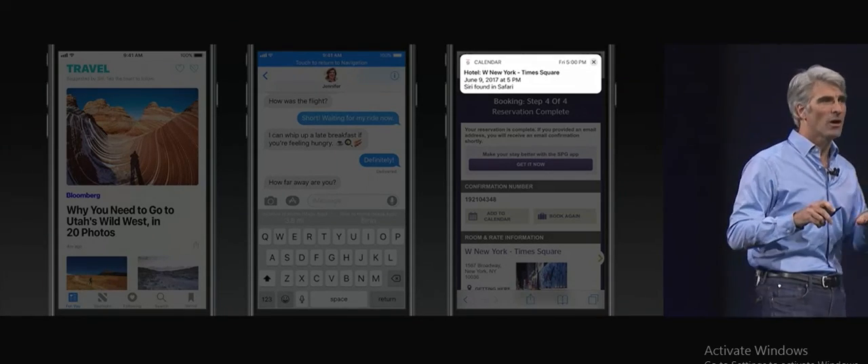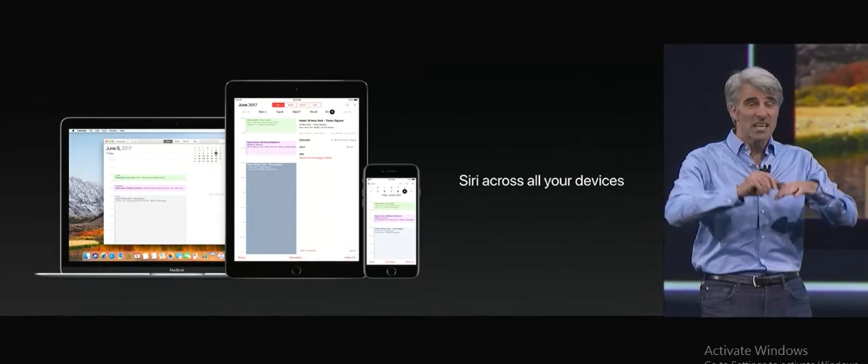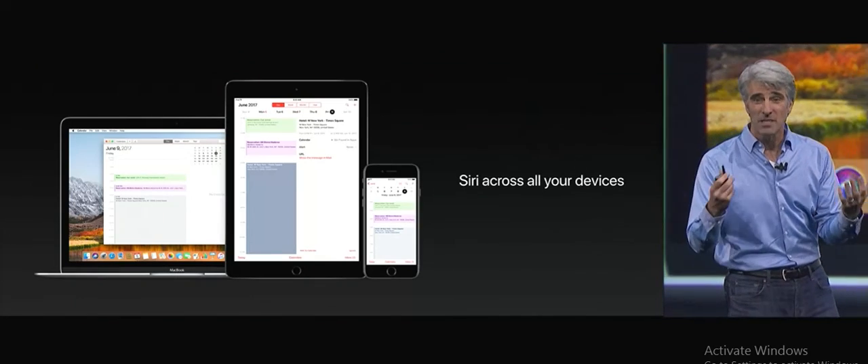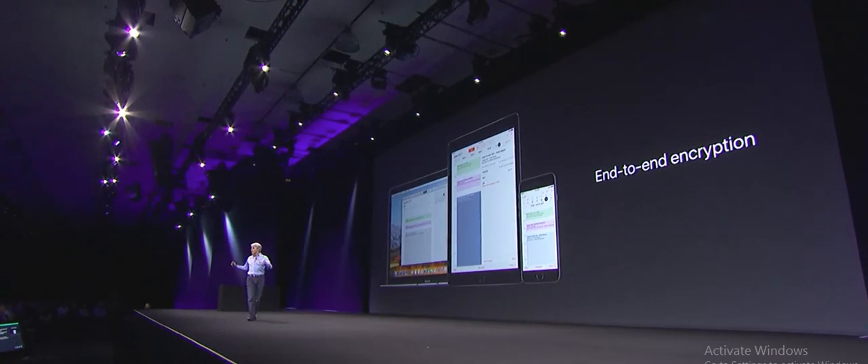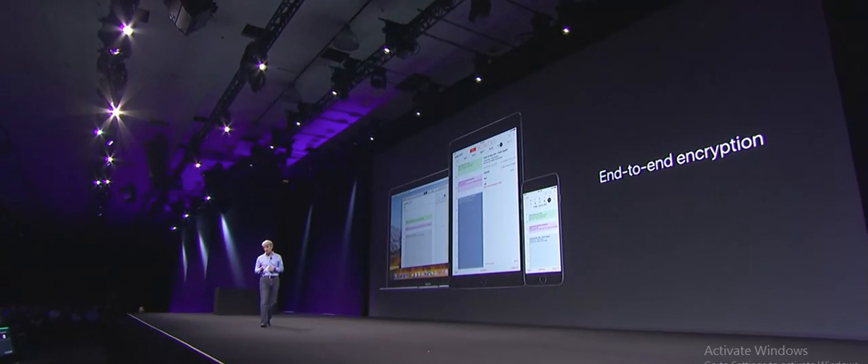And Siri can even help us make a calendar appointment based on something we've just booked inside of Safari on the web. What Siri learns about you on-device is now kept synced across all of your devices, so you're dealing with one Siri — but of course, this is kept completely private, readable only by you and your devices.